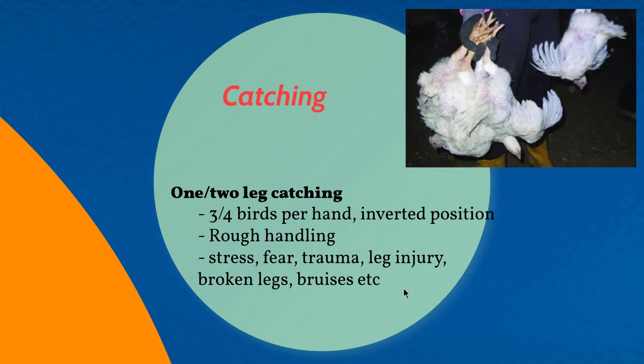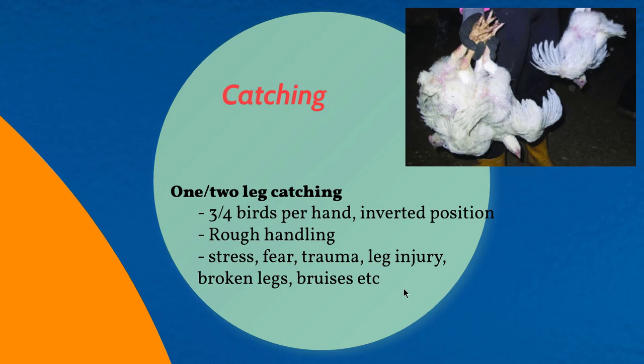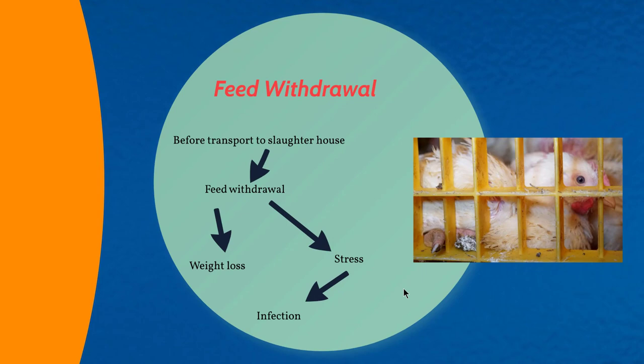While catching birds at two or more kilograms, poultry handlers catch birds using one or two legs, sometimes holding three or four birds in one hand, and those birds are kept in an inverted position. This rough handling can cause stress, making birds more fearful, and can lead to trauma, leg injury, broken legs, bruises, and other issues — making this one of the major welfare concerns.